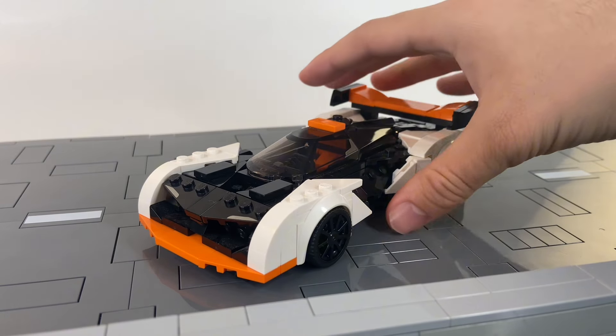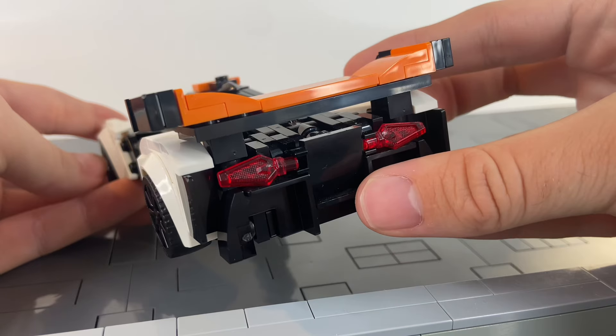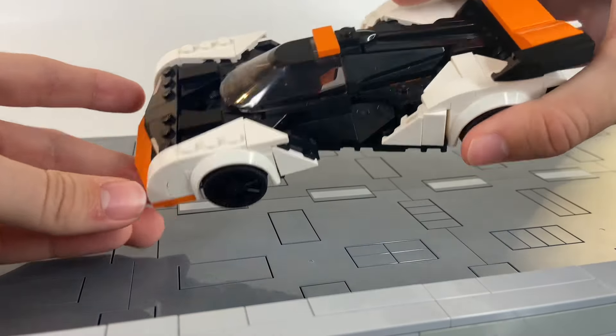And now we've got the McLaren Spaceship — I mean, Solus GT — but really, this car does look like a spaceship. It's got a cool rear design, and off it goes.